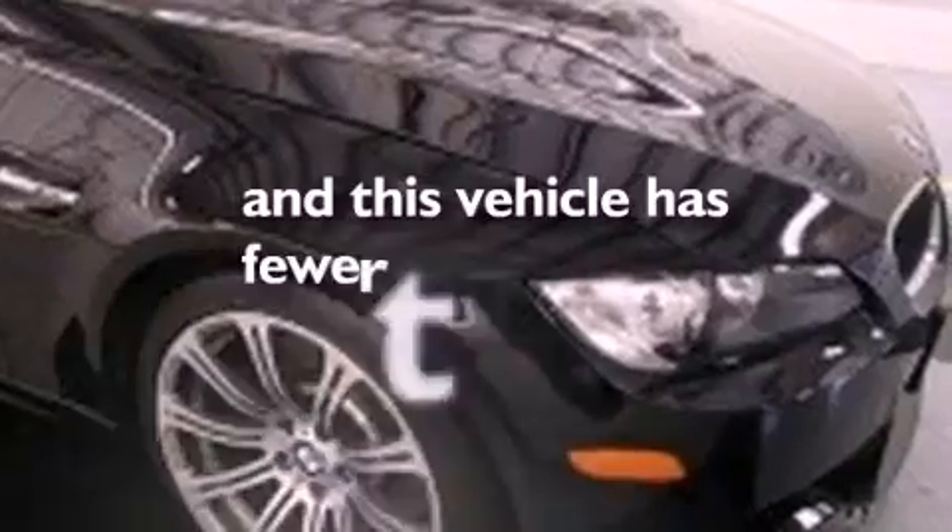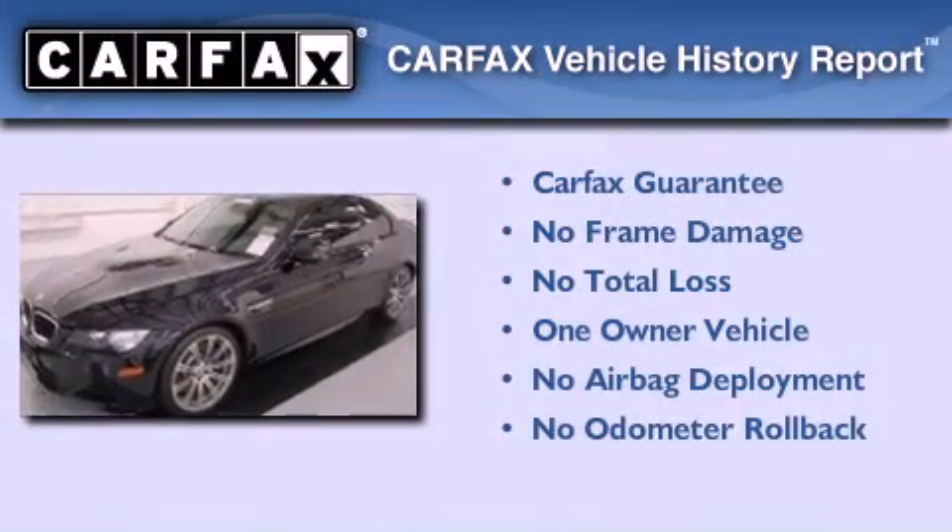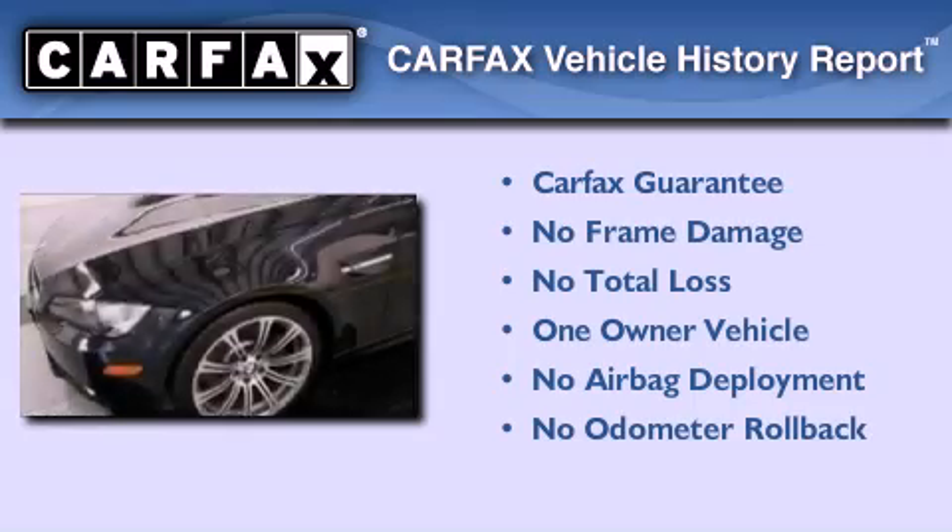This vehicle has less than 21,000 miles. This BMW has had only one owner and it qualifies for the Carfax buyback guarantee.